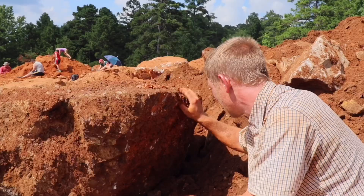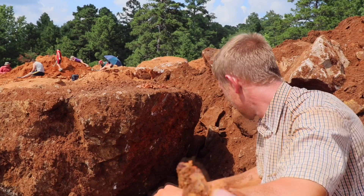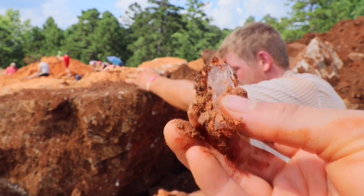They're not real big but this is definitely the start of a good pocket. And they're just perfect points — this clay has protected them from scratches and nicks.